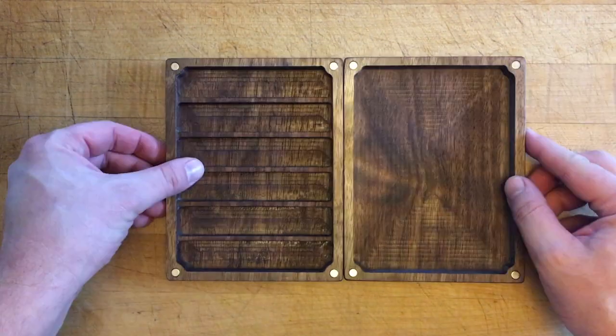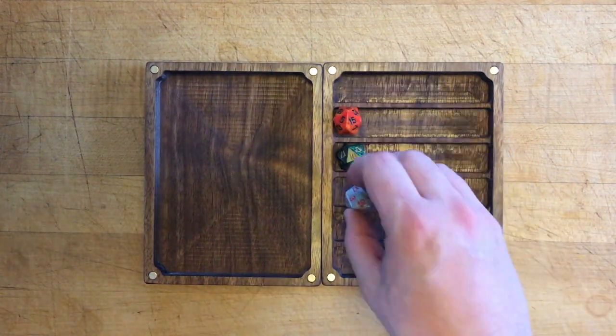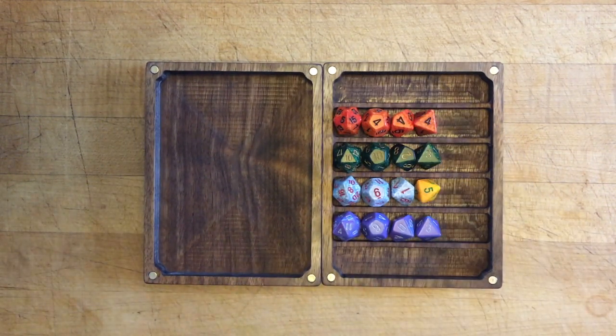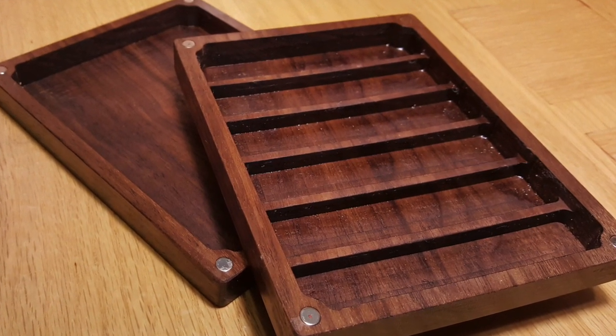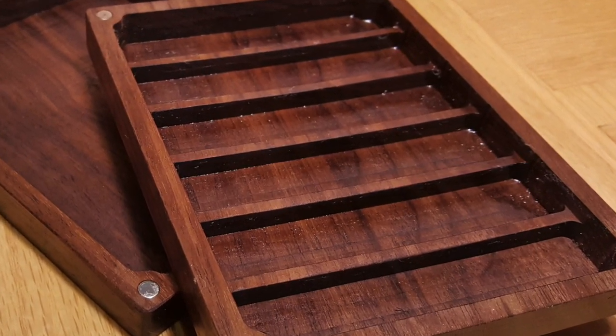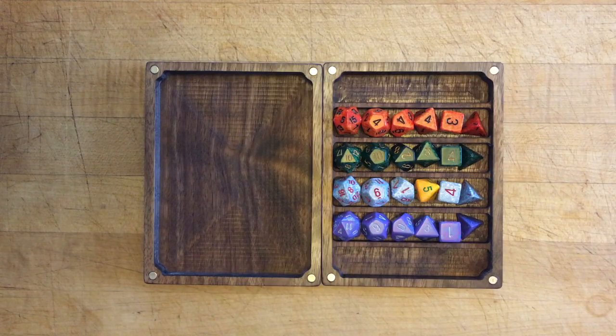The idea for the organizer was a piece of wood with six rows milled into it — each row would hold six dice. I do not use the D100, so I didn't accommodate it in the design.